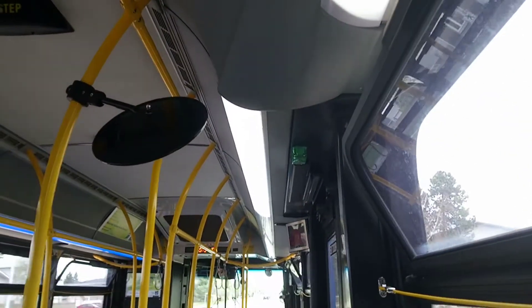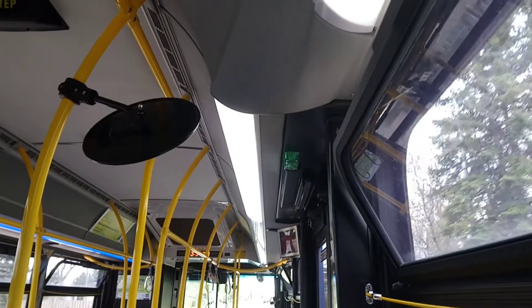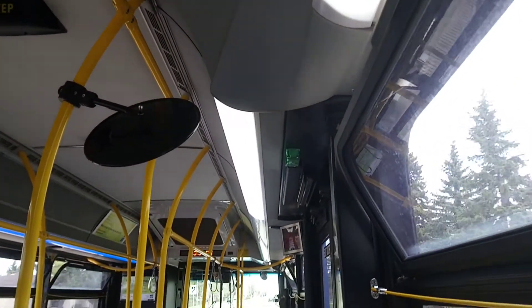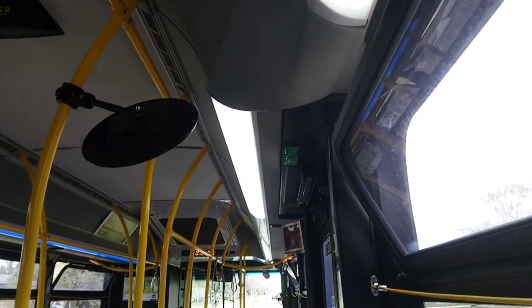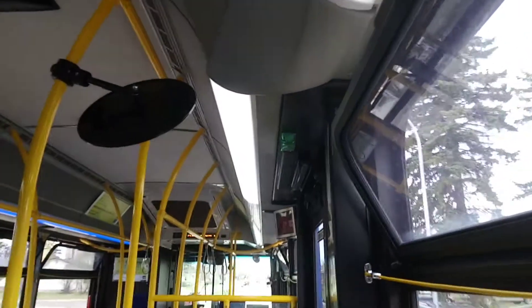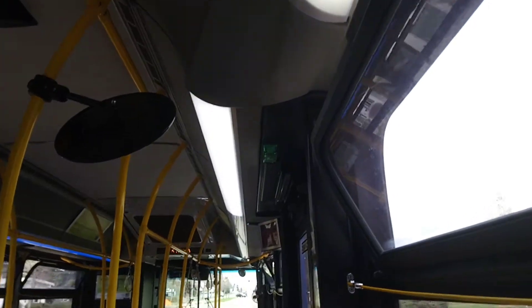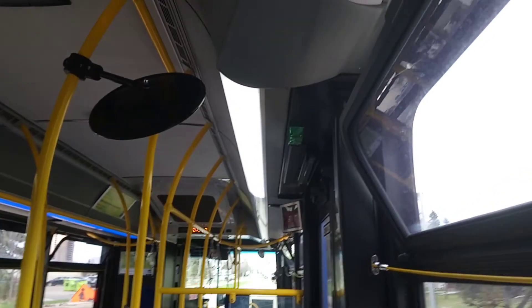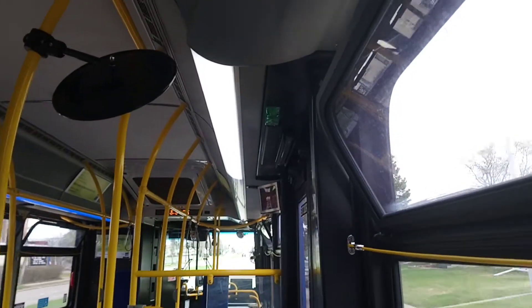Hey everybody, this is the ETS bus 2019-2020, New Flower Excelsior 40-foot low-floor bus unit 7142 on the new bus route 55 Southgate here in the city of Edmonton, Alberta. It's the bus I had been on before on the 74 Millwoods Town Center nine months ago this September and then for Capilano a few times. It's the bus I'm riding now.